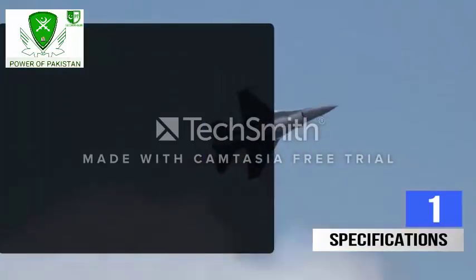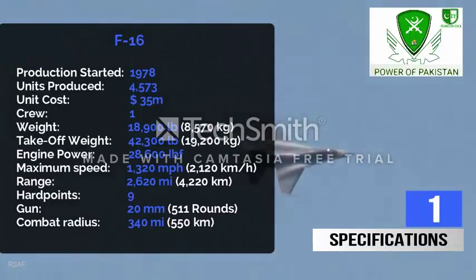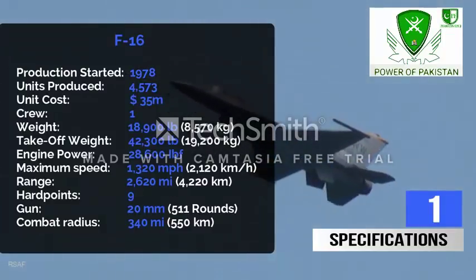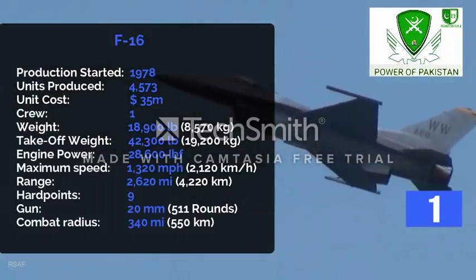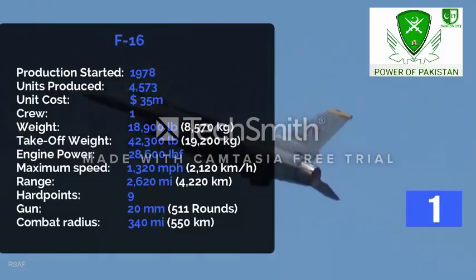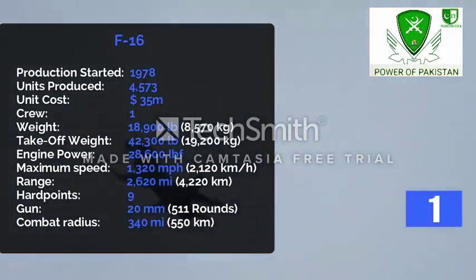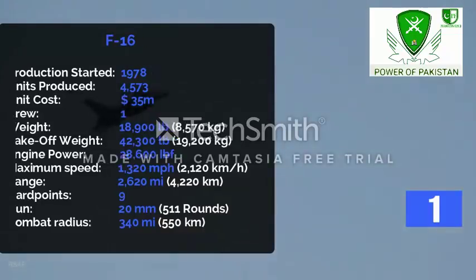Number 1. Let's have a look at some specs first. The F-16 was first introduced in 1978. 4,573 F-16s have been built so far with a per unit cost of $35 million. Operated by a crew of one, the aircraft's empty weight is 18,900 pounds and maximum takeoff weight is 42,300 pounds. The jet is powered by a single General Electric engine producing 28,600 pounds of thrust. The aircraft's top speed is 1,320 miles per hour with a maximum range of 2,620 miles. The fighter jet comes with 9 hardpoints in addition to a 20mm rotary cannon. The combat radius of the aircraft is 340 miles.